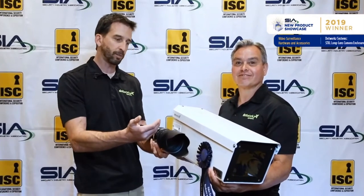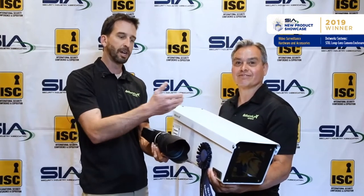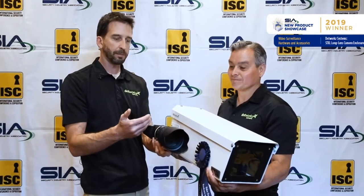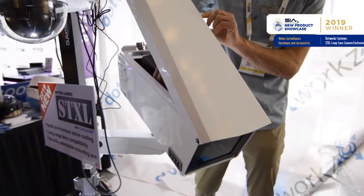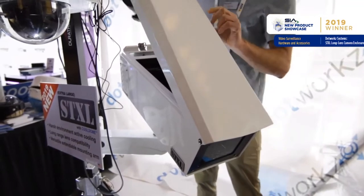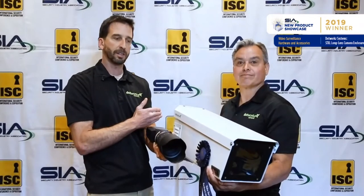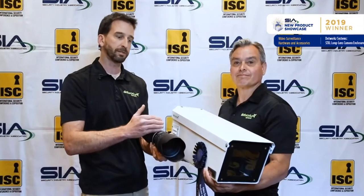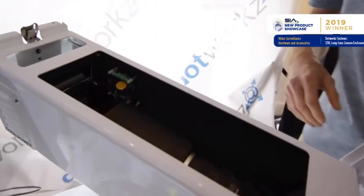At the same time, with active cooling, we're able to bring the internal temperature down versus the outside temperature. What that does is it reduces some of the noise that we may be getting inside the camera lens, but also helps the camera reliability by reducing the external temperature of the camera itself. By thermally regulating the interior of the camera housing, we're providing a long-term reliability and a high-performance platform for these lens combinations that we see in the market today.